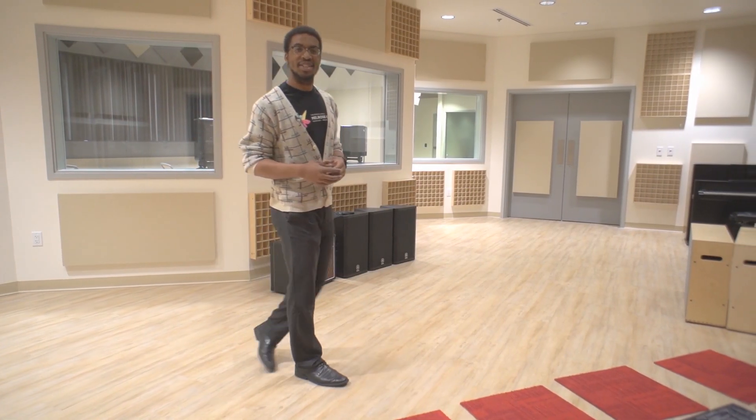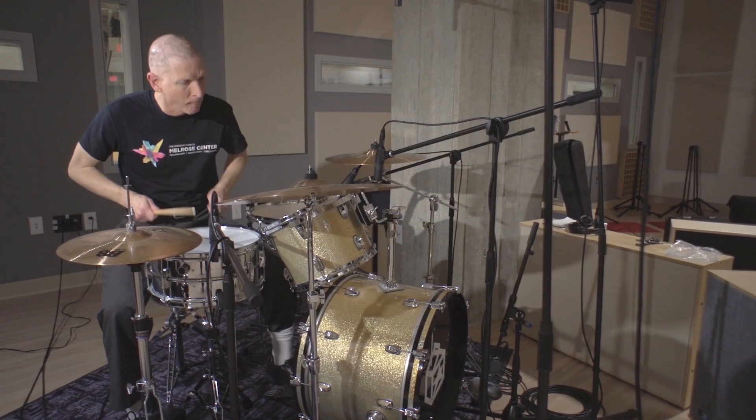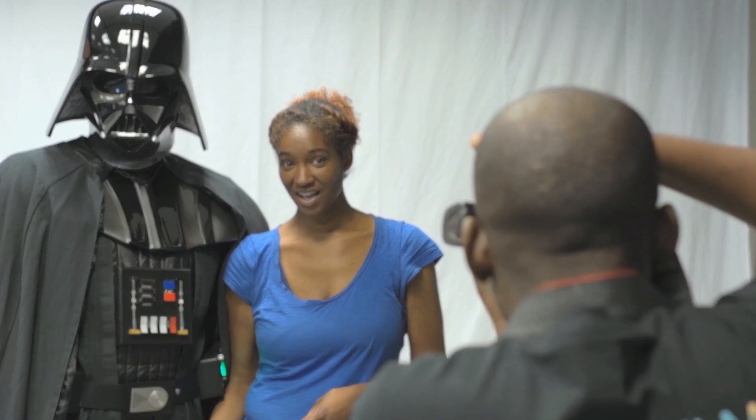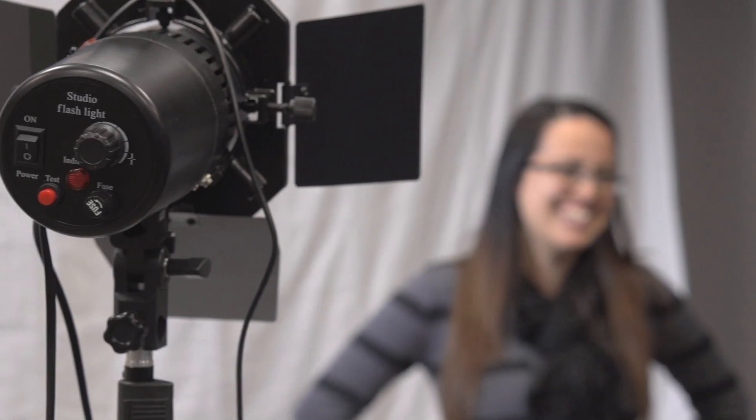Our audio studio space is large enough to fit a band with a drummer or even a choir. Our sound booths allow you to make solo recordings whether you're a guitarist, a singer or recording a podcast. Our photo studio includes all of the equipment you need to create the perfect photo shoot, including a DSLR camera, lighting, backdrops and a light box for product photography.